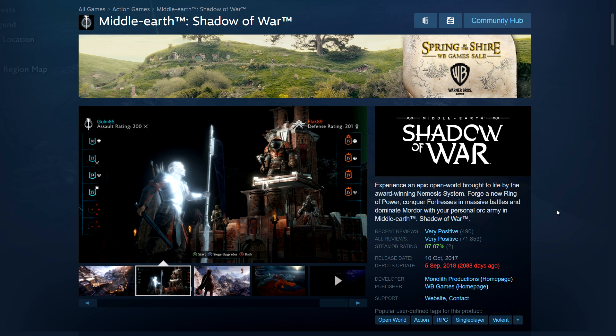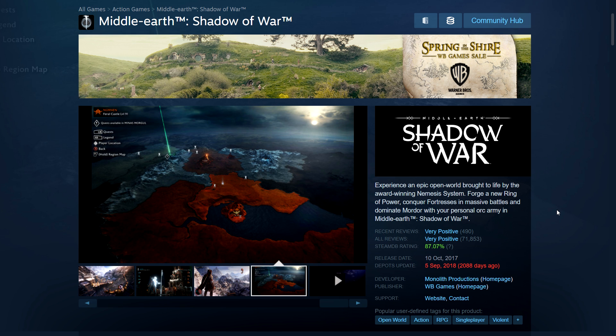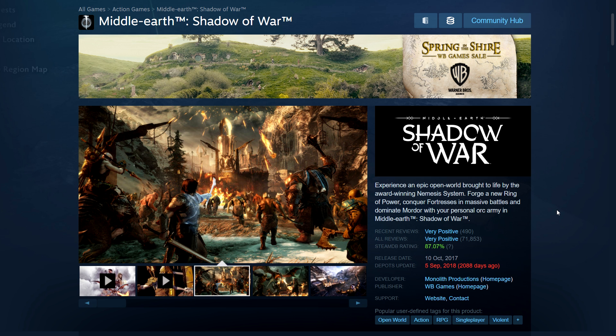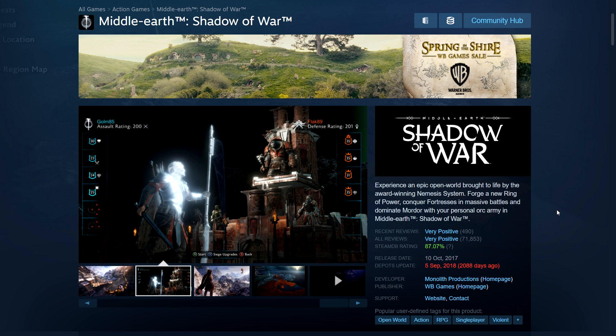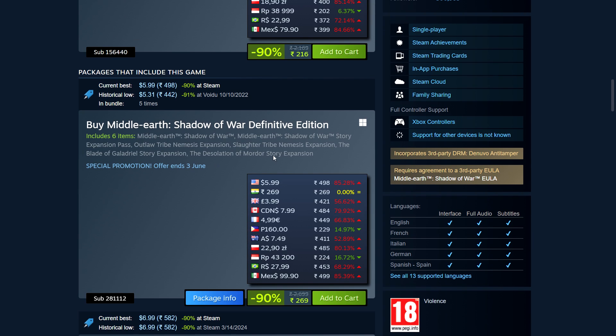Next we have Middle-earth: Shadow of War, a big triple-A game from a few years ago that's very cheap. It came out in 2017, fixed issues from the first game but launched with microtransactions. They eventually removed the microtransactions, made a Definitive Edition, and removed everything. You can still feel a slight grind toward the later parts, but the game is very enjoyable — fantastic combat, interesting world. Skip the base version, go for the Definitive Edition; the price difference is negligible — just $6 for the Definitive.